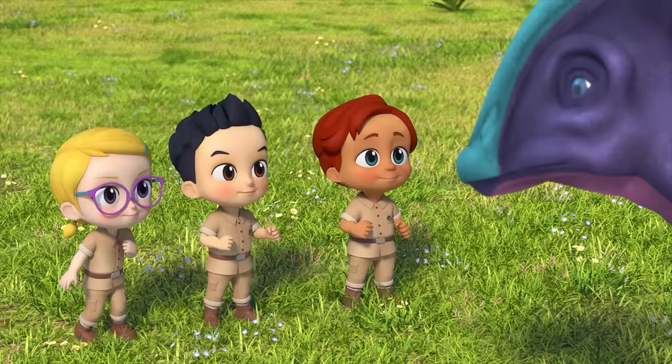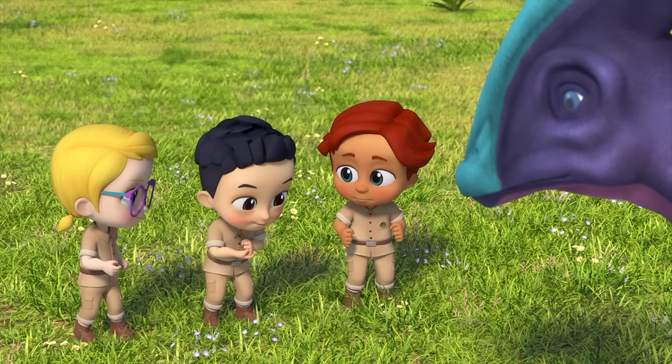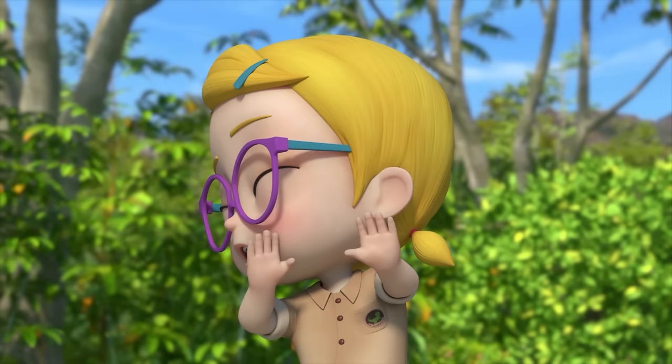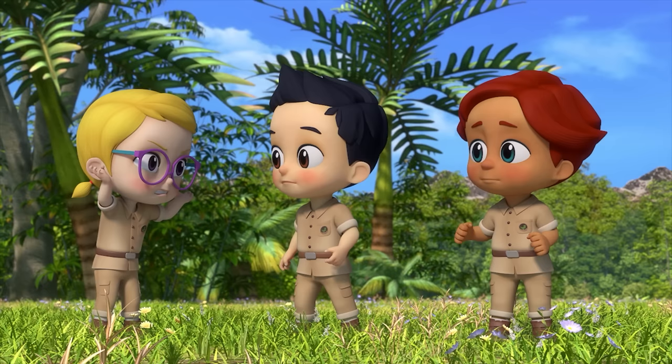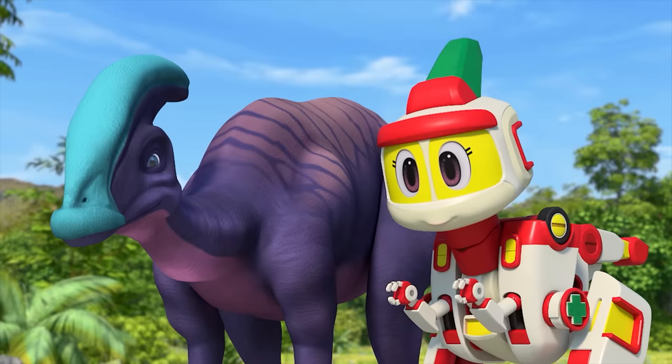Me too! But how will we get the fruit out of its nose? Yes! That's it! Andy! What are you doing? What else? It's to help out the Parasaurolophus. Your snot comes out when you sneeze! That's when the fruit will come out too! Andy, that's a great idea!